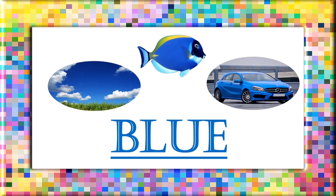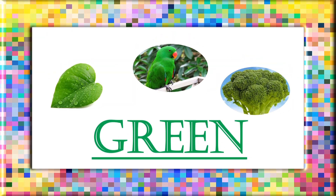Blue: B, L, U, E. Blue. Green: G, R, E, E, N. Green.